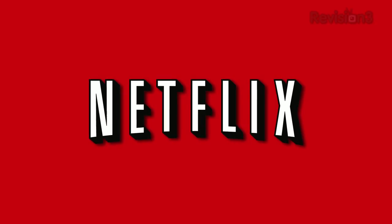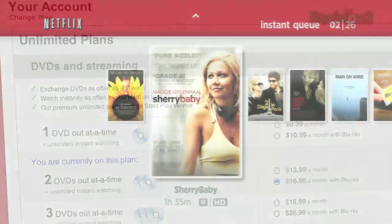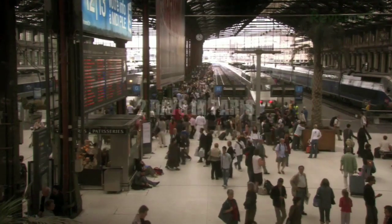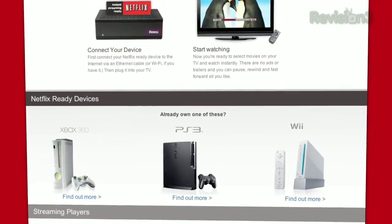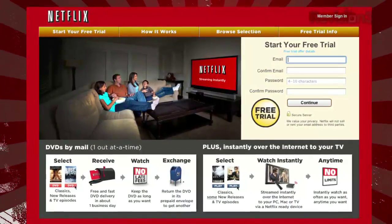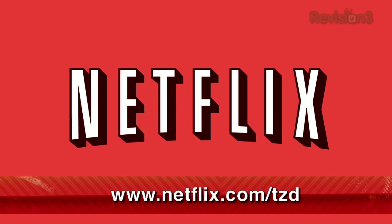Netflix delivers movies directly to your home, saving you time and money. As a Netflix Unlimited member, you get DVDs by mail in about one business day. Plus, you can instantly watch thousands of TV episodes and movies streamed directly to your PC, Mac, or right to your TV via a Netflix-ready device like PS3, Xbox 360, or the Nintendo Wii console. As a new member and a Techzilla Daily viewer, you can get a free trial membership. Go to netflix.com slash tzd and sign up now. Be sure to use this URL so they know that we sent you.